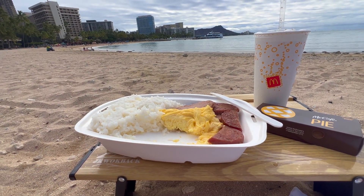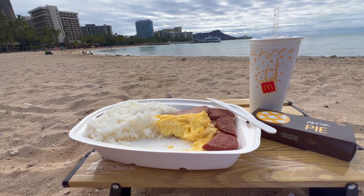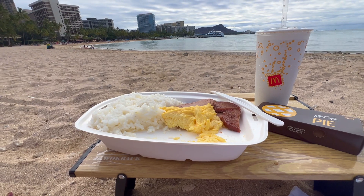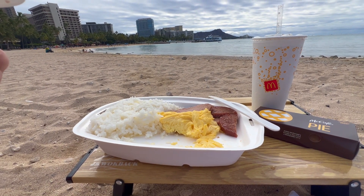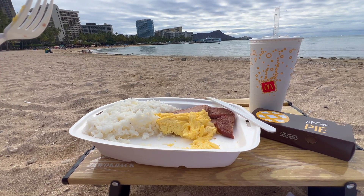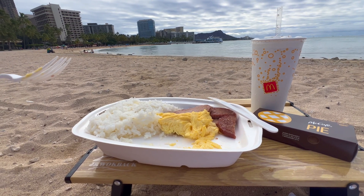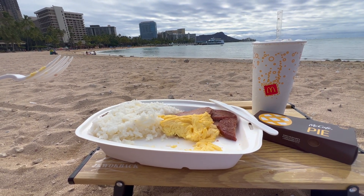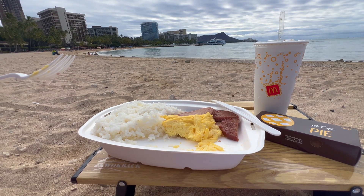You can hardly beat this view. Okay, let's try the Portuguese sausage. A little salty — that's probably why I like it. I give it a 9 out of 10. Hey, comment below "Hike" if you can spot Diamond Head in the background!